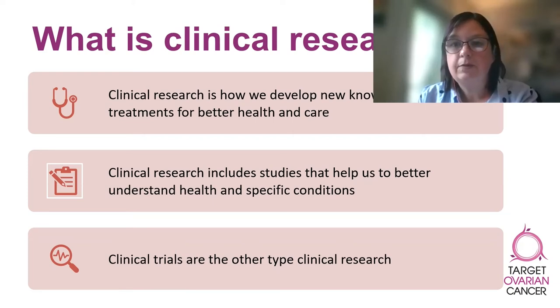More often than not, this type of research will be an observational study. An observational study is where you don't have any different tests or treatments than the standard of care, but researchers will ask you about your experiences of care or the impact of that treatment on your quality of life.